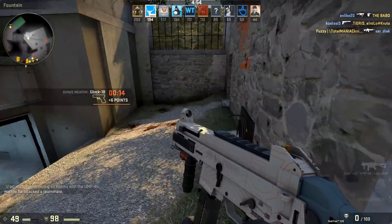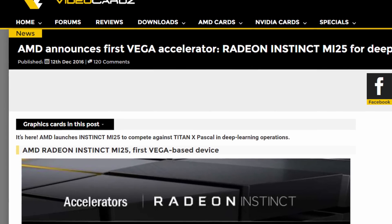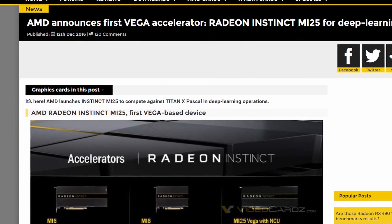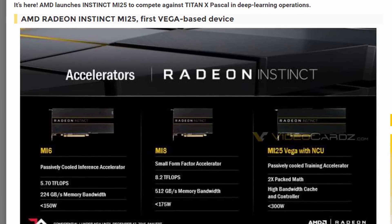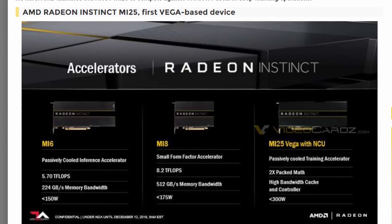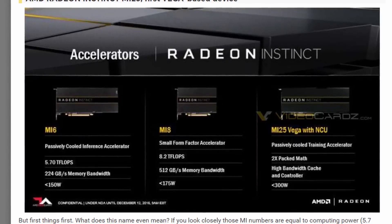Hey, what's going on everyone. Today we're going to talk about Vega, then later Zen. Just recently, AMD revealed server components with GPUs on them, one of which is a Vega-based card. These are called accelerators, meaning that the GPU on them is used for calculations only rather than rendering 3D graphics like we're used to.